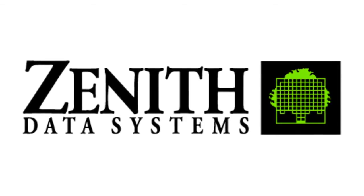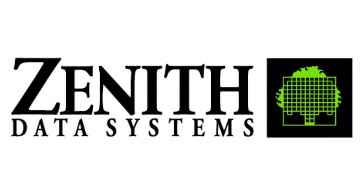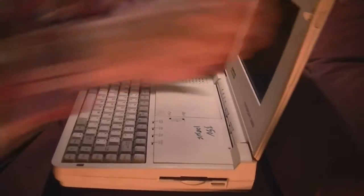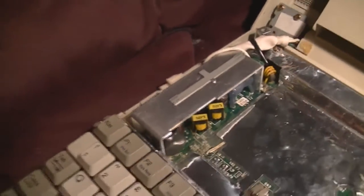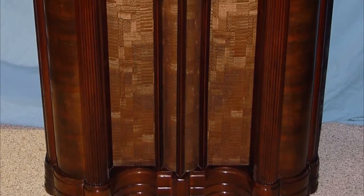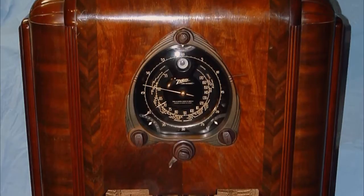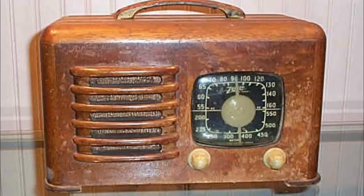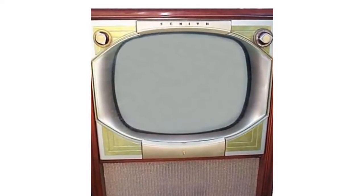Before we look at the laptop properly, I feel like I should say a bit about Zenith Data Systems, as sadly the brand seems to have disappeared at least where I am. The parent company Zenith Electronics does still exist and they'll turn 100 years old in 2018 — they're now owned by LG. If you're one of those weirdos who likes valve radios, you might know the name, as that's where Zenith got started making radio equipment. They're credited with making the first portable radio and have a long history of innovations.